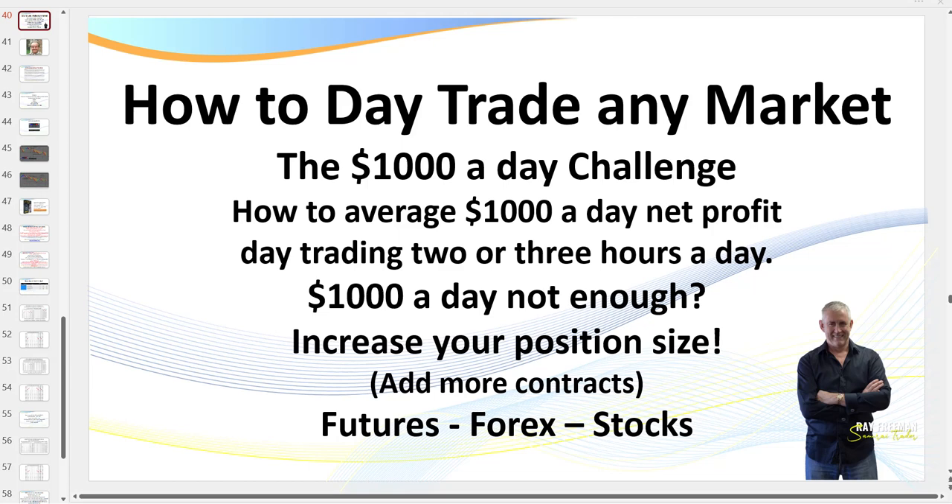Hello traders, it's Samurai Trade here. Welcome to another session: How to Day Trade Any Market - the $1,000 a Day Challenge. What I cover in this video you can apply to any futures contract, forex, or the stock markets, as long as you've got a market that trends and has some volume.